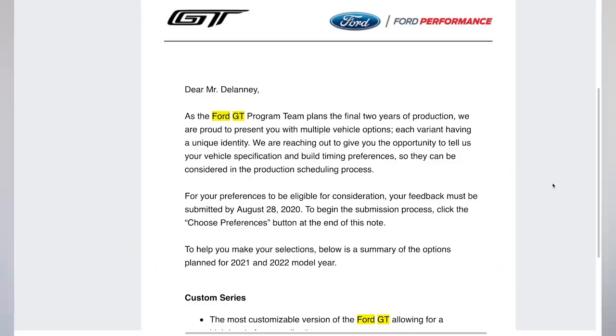I thought I would make a little video updating you because I got an email from the Ford GT concierge from Ford Performance - they're the guys who take care of you and walk you through the different steps. I thought I'd share this email with you. There is one part which they say is confidential so I'm not going to show it, just for legal reasons.